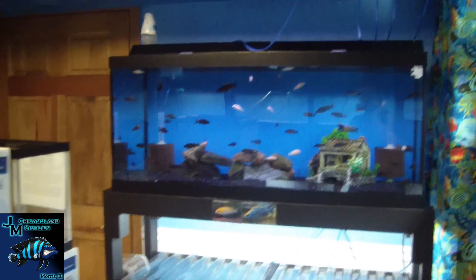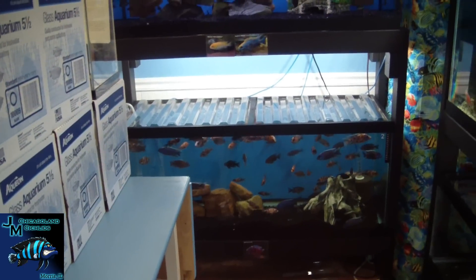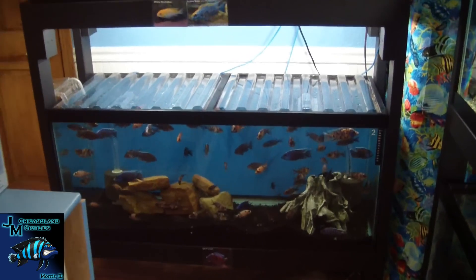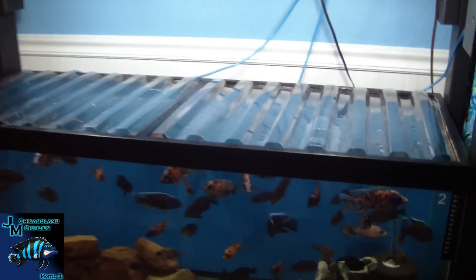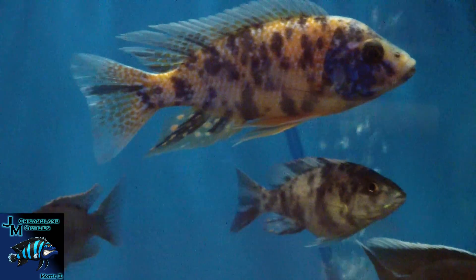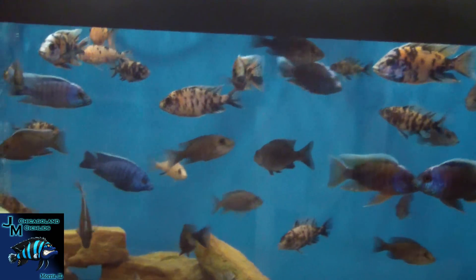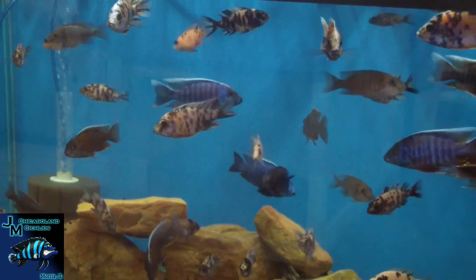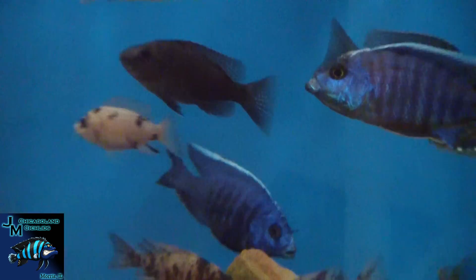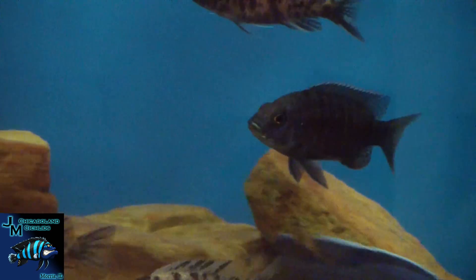Not a lot of new things going on here in the fish room — a couple of little modifications. Our biggest thing is our fish are finally starting to grow. We've got some nice four-inch males. That's our OB peacock grow-out tank and our hybrid peacocks. Pretty nice looking males there.